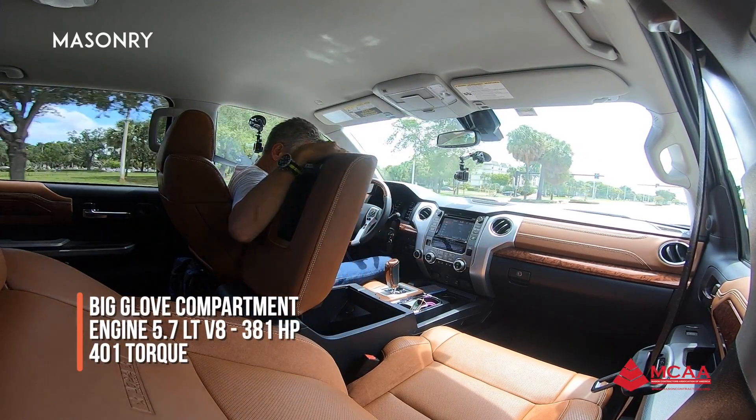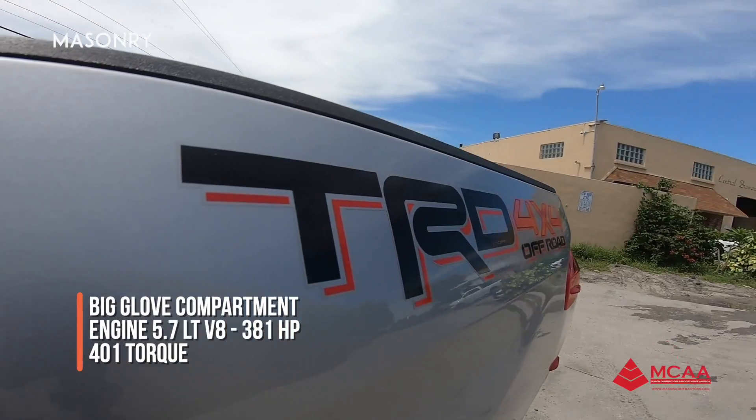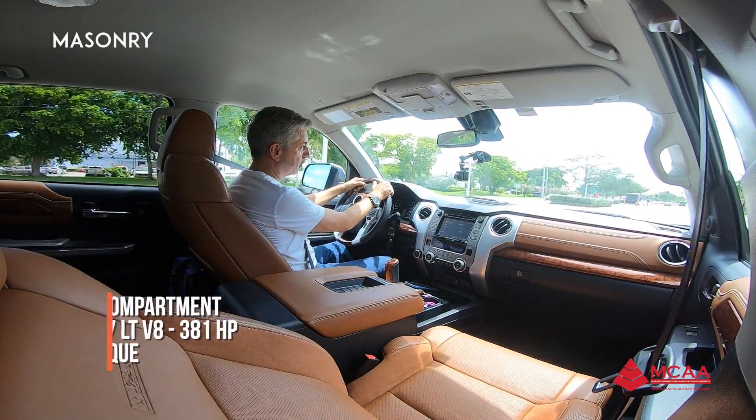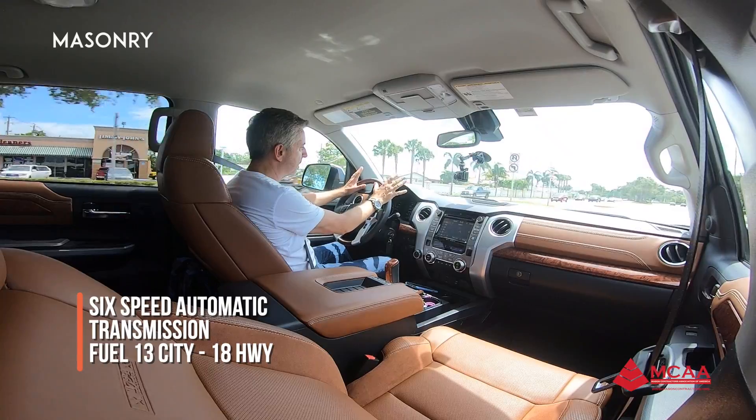There's a very big storage compartment here — you can put a laptop or anything you want because it's huge. The engine is a 5.7-liter V8, 381 horsepower, 401 pound-feet of torque, with a six-speed automatic transmission. The fuel economy is 13 city and 18 highway — it's not the best in the class.